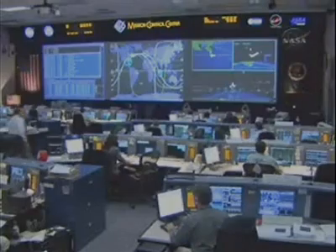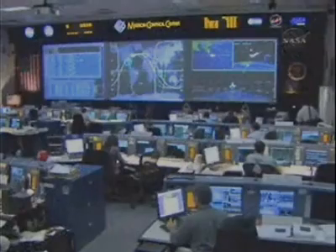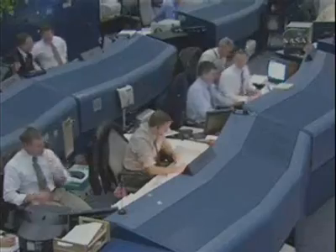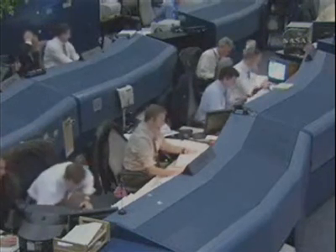This is Mission Control Houston. The Space Shuttle Discovery launching into a nighttime sky today as planned at 7:47 p.m. Central Time. It's only the third space shuttle launch in five months, and the first night launch in more than four years.